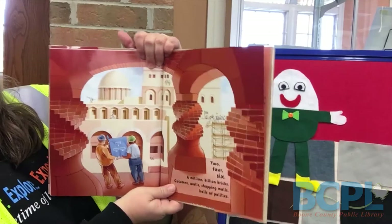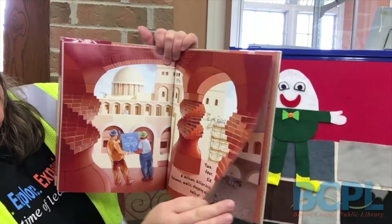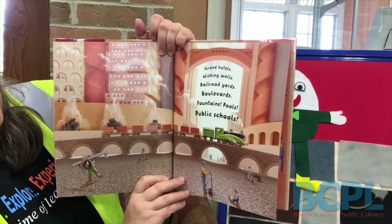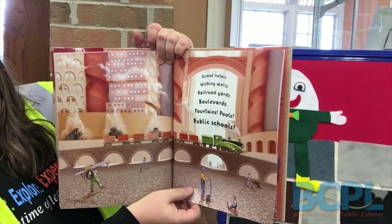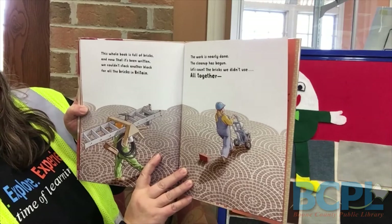Two, four, six. A million, billion bricks. Columns, walls, shopping malls, halls of politics. Grand hotels, wishing wells, railroad yards, boulevards, fountains, pools, public schools. This whole book is full of bricks. And now that it's been written, we couldn't stack another block for all the blocks in Britain.